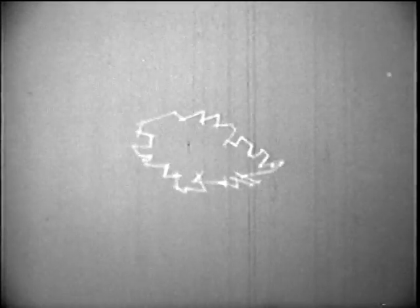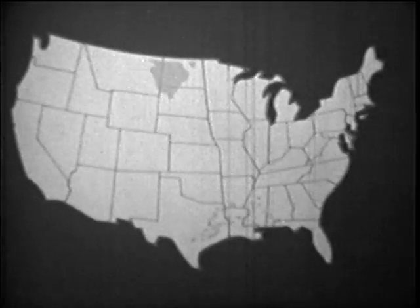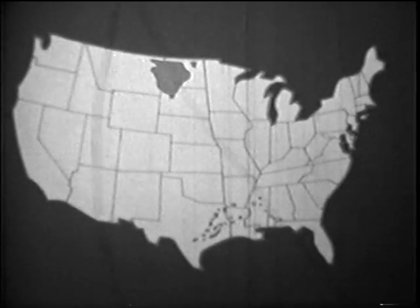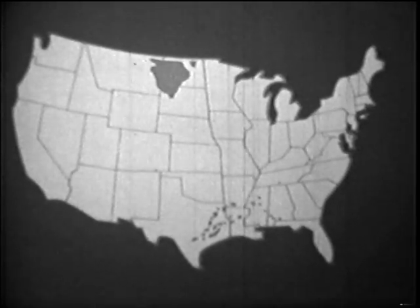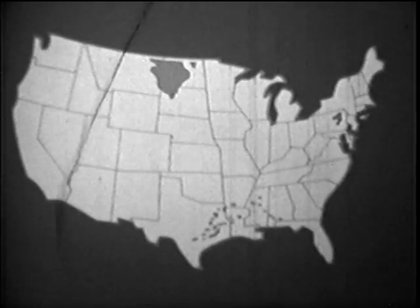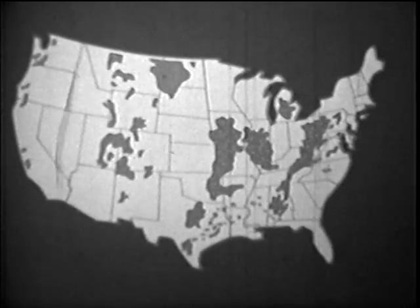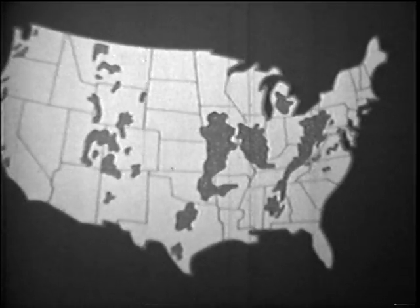Today, coal is found in 34 of our 50 states. In a few areas, there is a coal called lignite, which has a relatively low heat content. Where pressure and temperature in the Earth's crust were extreme, there is anthracite, or hard coal. However, most of our deposits are bituminous, or soft coal, by far the most abundant and the most useful of all coals.